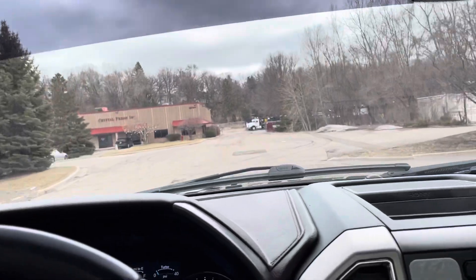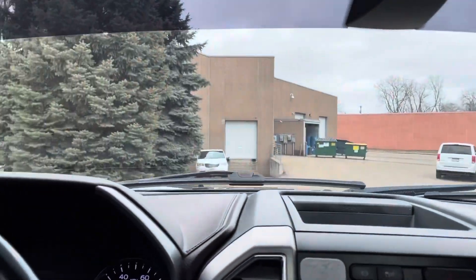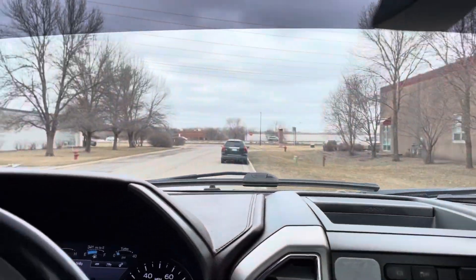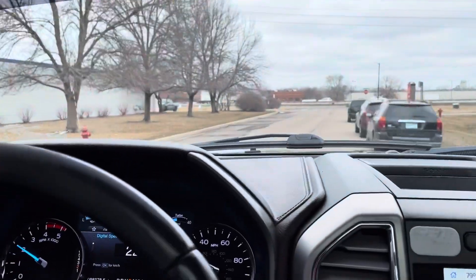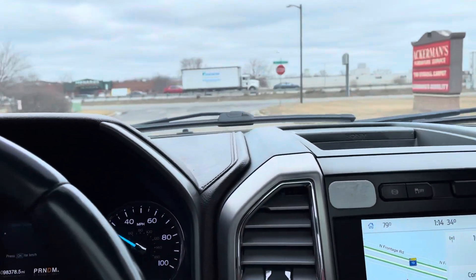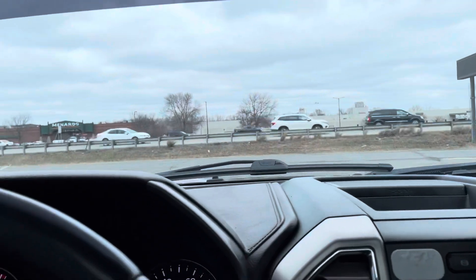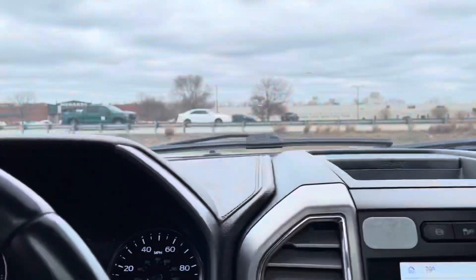Pretty much everything on the vehicle works as it should. We have a free Carfax history report. The damage that occurred to the vehicle was minor flood, according to Carfax. And this thing's high enough where I would imagine the flood didn't affect anything — windows, mirrors, door locks, no warning lights, not even a low tire light on.